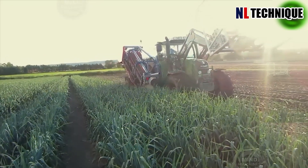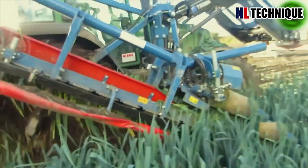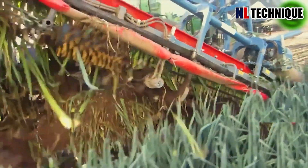The ASO Lift Po 335 is a precise and efficient leeks harvester. It cuts and conveys leeks with minimal damage.